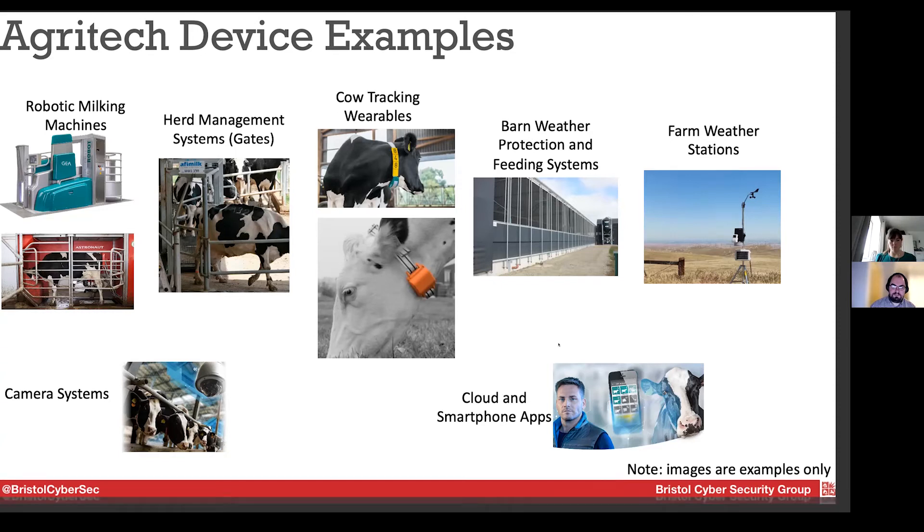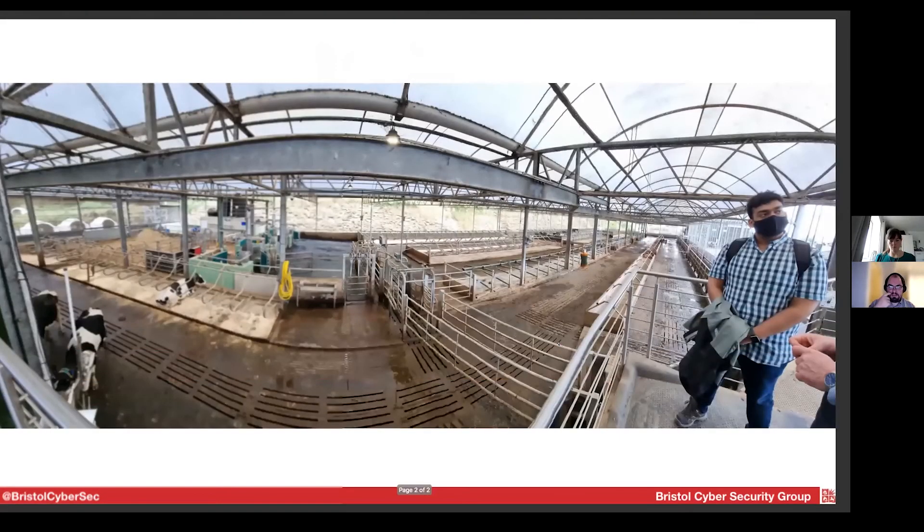Here's what that looks like on a real farm — the agri-representer in Somerset, which we visited. You can see three milking machines here, and sorting gates where cows can move through and be either directed into the milking area or not. You can also see one of the collars that the cows are wearing.